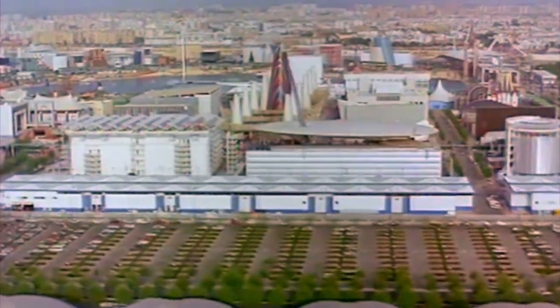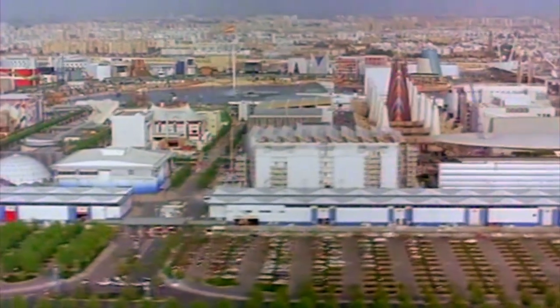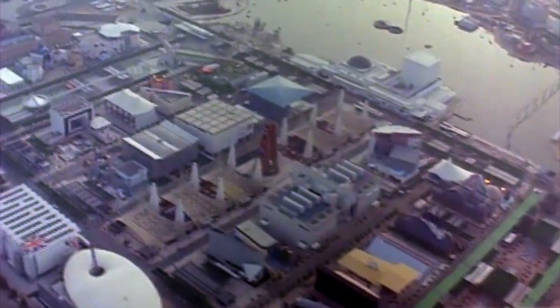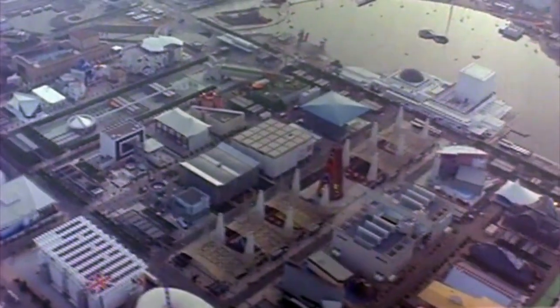Most of the Expo 92 buildings just relied on blasting air-conditioned air into them, using a huge amount of energy. We wanted to show that you could deal with this incredibly hot location working ecologically and economically, using modern materials and a modern building.